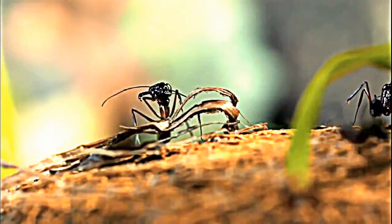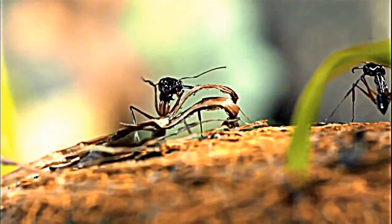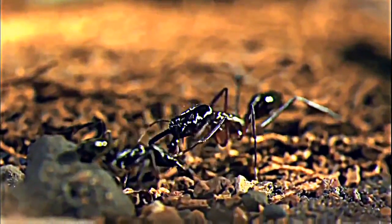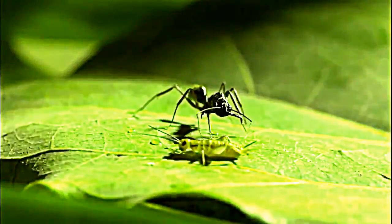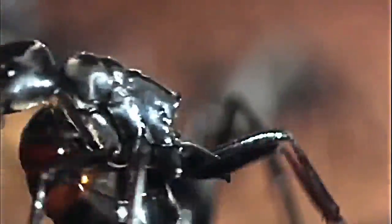Scientists aren't certain how the jaws of these ants got pushed to such extremes, but unlike many other ants that work in groups, trap-jaws are solitary hunters. Since they're on their own, perhaps each attack has to count decisively — whether it's defending the colony or transporting food.